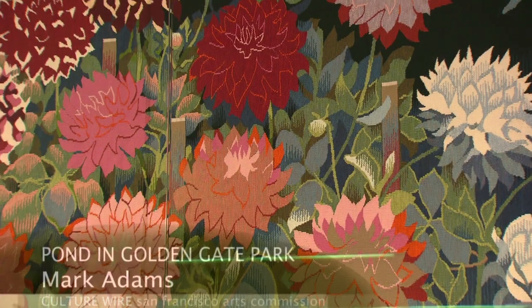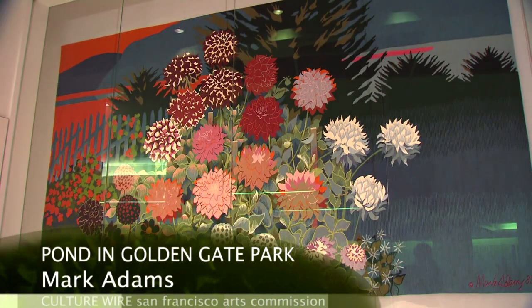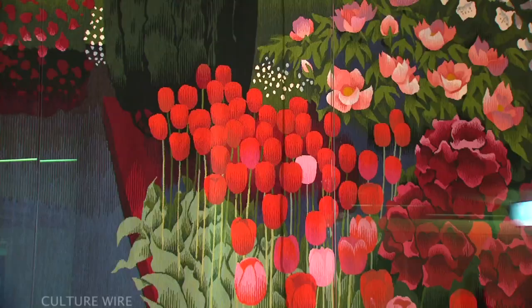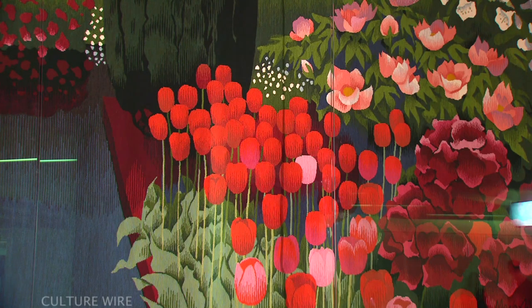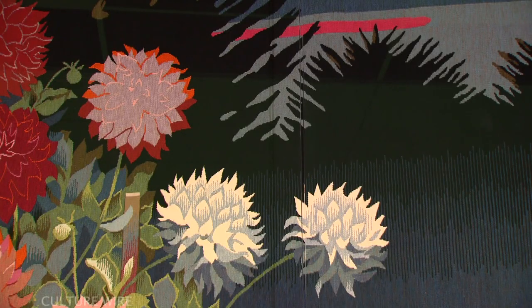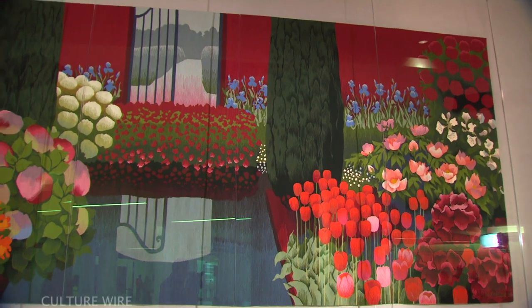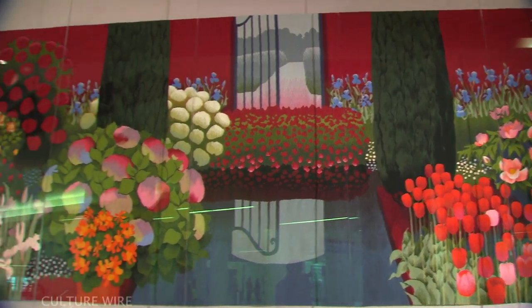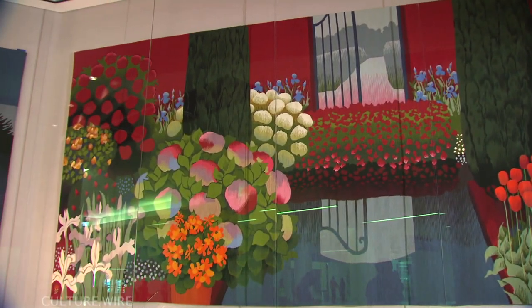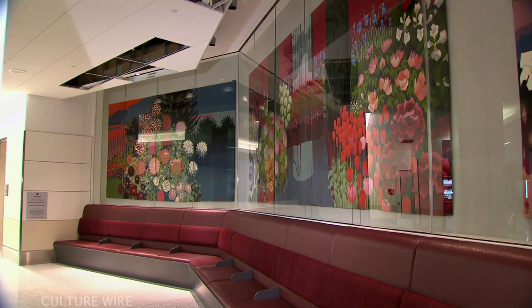One of the highlights of the public art collection at T2 is a series of three lush tapestry paintings by Mark Adams, on view after being in storage for 20 years. These tapestries represent various gardens the artist remembered from his years living in San Francisco. Irises, hydrangeas, chrysanthemums, and wild dahlias rendered in rich, deep shades now greet passengers as they make their way toward the baggage claim area.